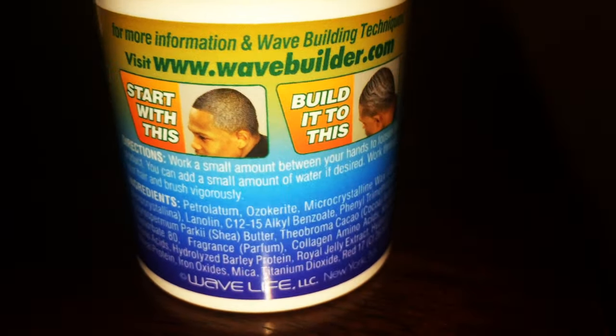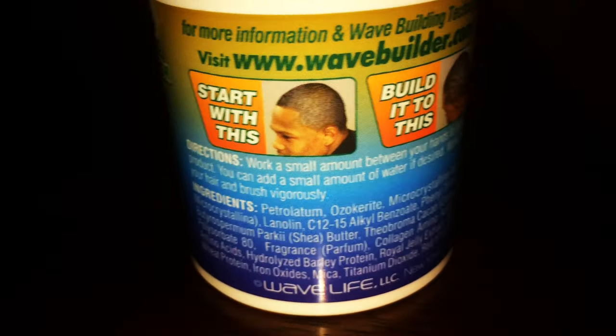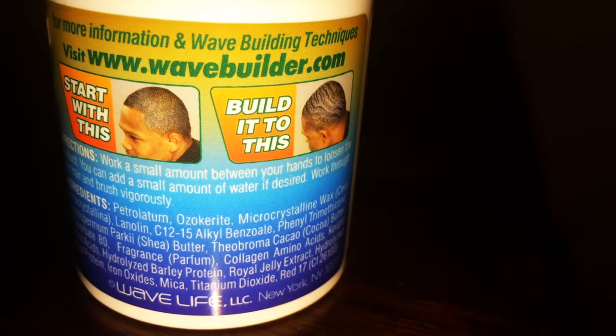The directions say: work a small amount between your hands to loosen the product. You can add a small amount of water if desired. Work through your hair and brush vigorously. One of the things that goes into the marketing effect of 'builds and creates' is because they state 'brush vigorously.' Anybody that's a waver knows that in order to build or create waves, you have to brush your hair a lot. Because they state that in the directions, I can see why they put it on the front of the cover.